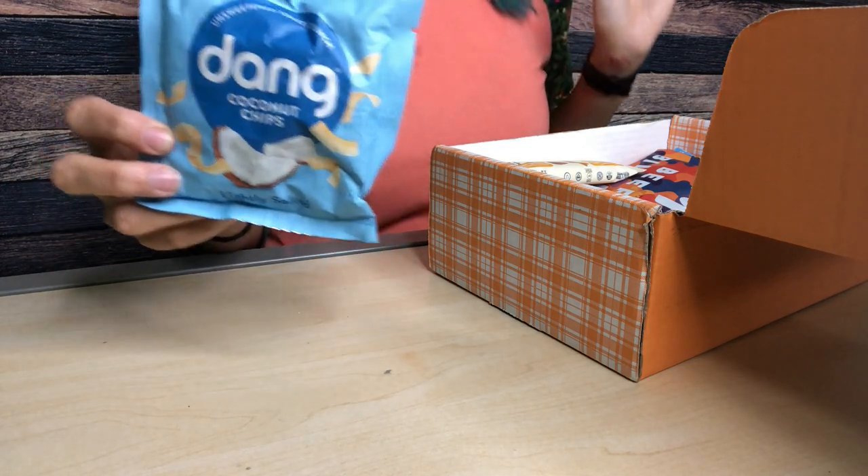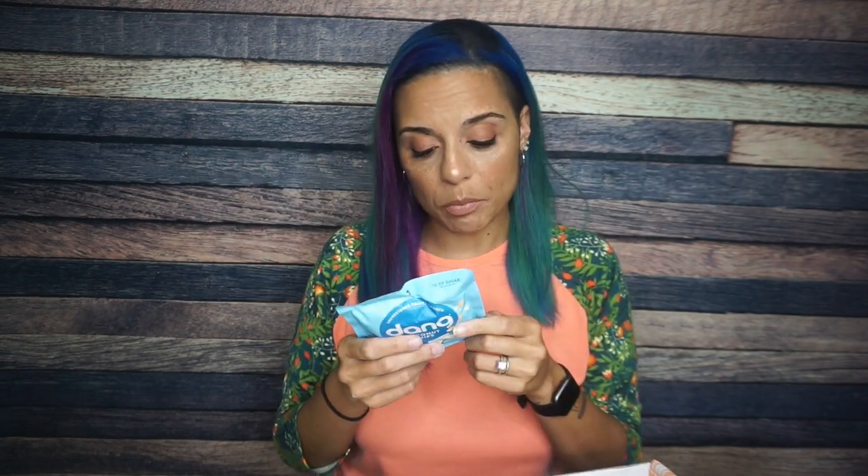We got some Dang coconut chips! Dang, I can't believe they put some Dang chips in the Keto Crate — that will never get old. This little package is the cutest thing I've ever seen. These are Dang coconut chips, unsweetened, toasty crunch, lightly salted. There is one serving per container, 20 grams. It is 130 calories, 12 grams of fat, seven total carbs, four fiber — so that's three net carbs and one gram of protein. The ingredients: coconut and sea salt. Simple. I think I'm going to enjoy these.